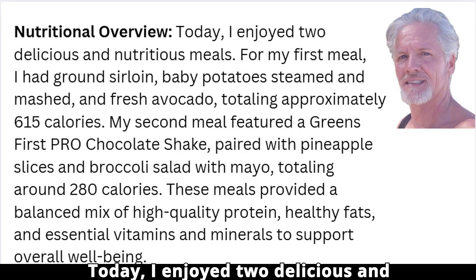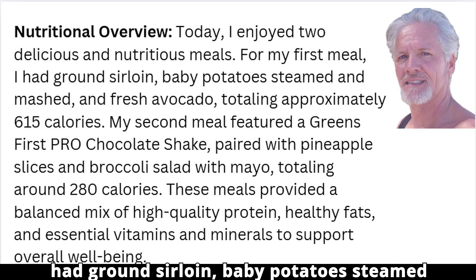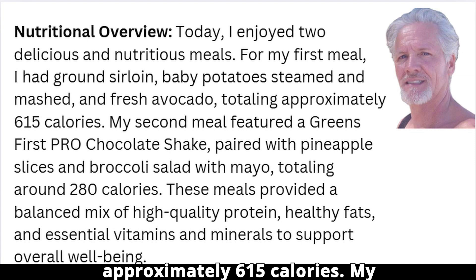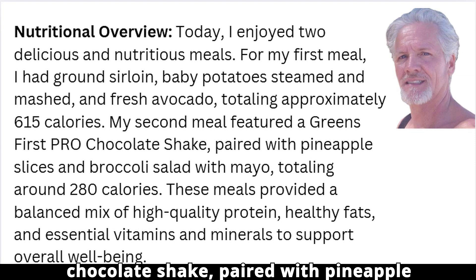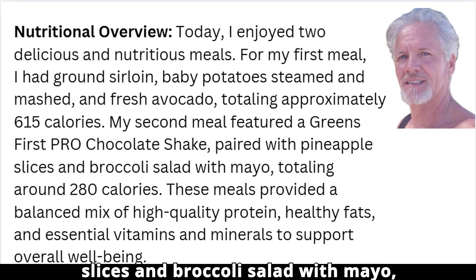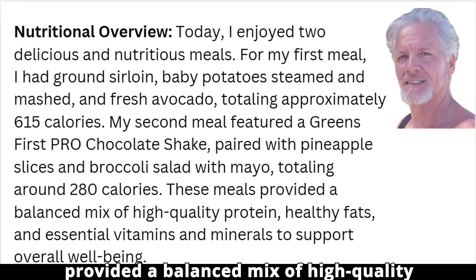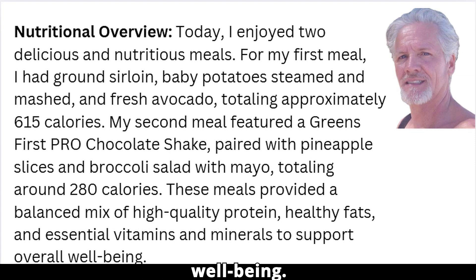Today I enjoyed two delicious and nutritious meals. For my first meal I had ground sirloin, baby potatoes steamed and mashed, and fresh avocado, totaling approximately 615 calories. My second meal featured a Greens First Pro chocolate shake paired with pineapple slices and broccoli salad with mayo, totaling around 280 calories. These meals provided a balanced mix of high-quality protein, healthy fats, and essential vitamins and minerals to support overall well-being.